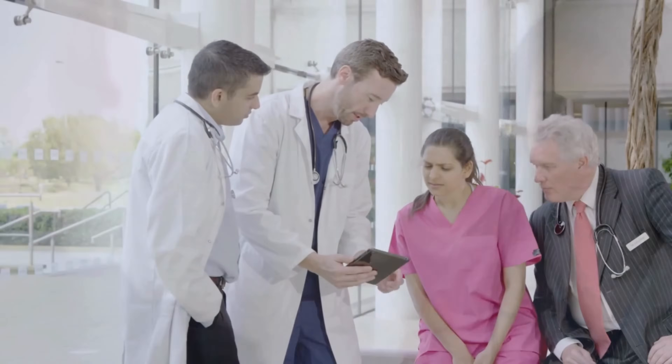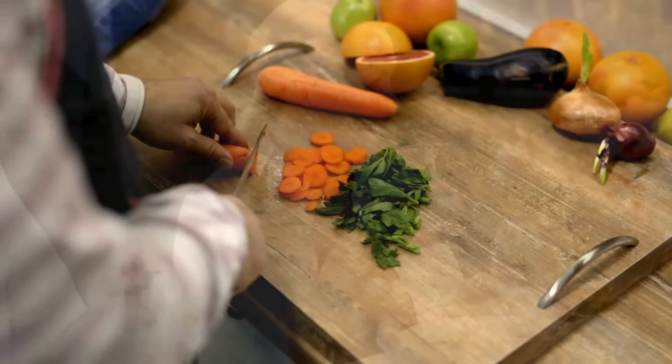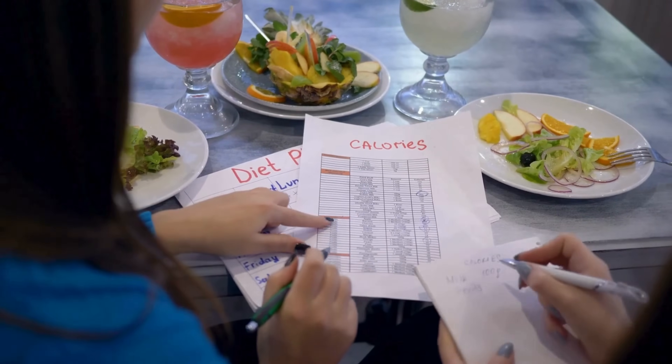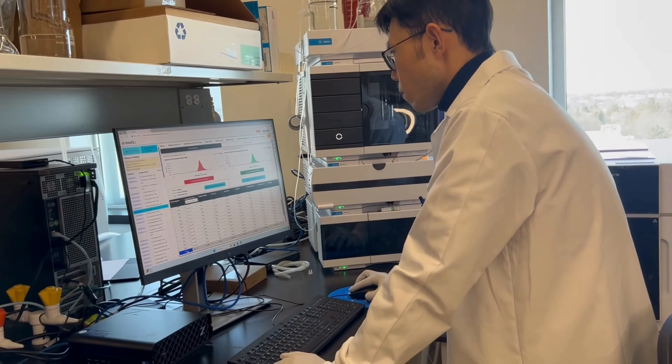Metabolomics gives us a really important molecular insight into what goes on in the body — a molecular phenotype. That's made it really useful for applications in precision and personalized medicine and precision and personalized nutrition. With quantitative metabolomics, especially through these kits, we can get a detailed, comprehensive readout of a person's molecular phenotype. You're not just measuring your weight; you're measuring 1400 parameters at the same time.